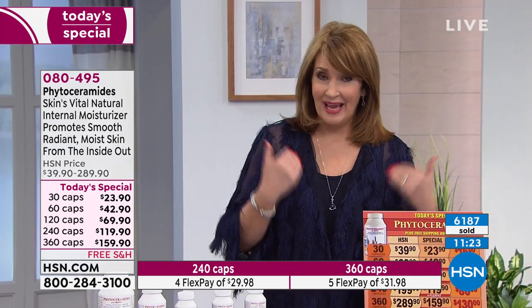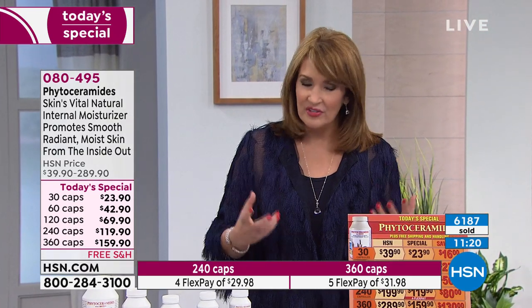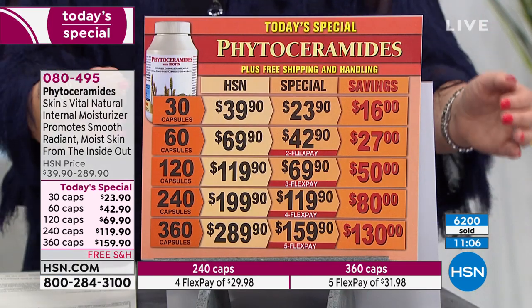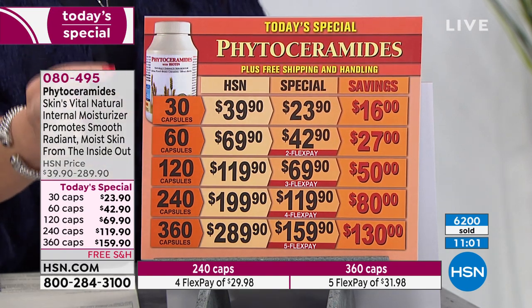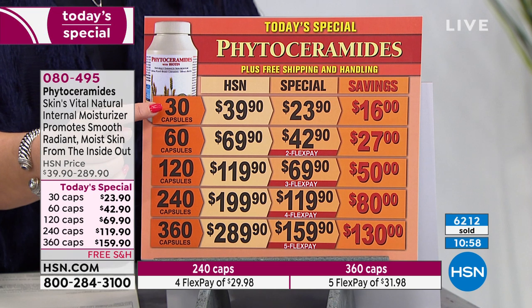That's why phytoceramides are so exciting now as a supplement ingredient, especially since they're finally becoming more reasonably priced. If you're dealing with aging on your skin, discoloration, roughness, or unevenness — try this. It's a first flex pay, about $32 to get the full year supply home. Otherwise you can do the try-me size. The 30 count is $23.90. See if you don't see wonderful results. You can also do a 60, 120, 240, or the 360 year supply.